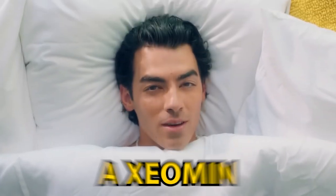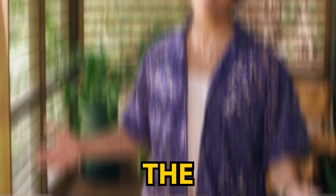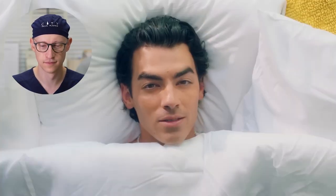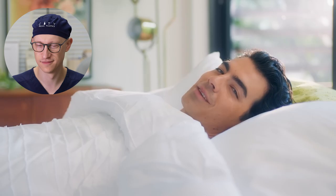Joe Jonas was recently in a Xeomin commercial, and I want to take a look at this commercial and see what's going on with the neurotoxin in Joe's face. The title of this video is 'Beauty on Your Terms with Joe Jonas and Xeomin.' In the first few seconds he says 'Who wants to wake up looking like someone else?' — and many people have argued he's already looking like somebody else. We'll break that down.